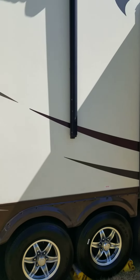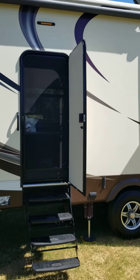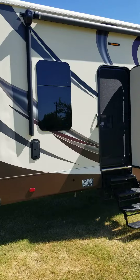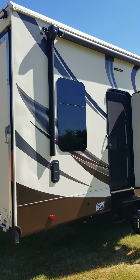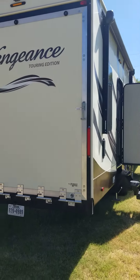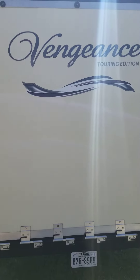It's got automatic leveling and two awnings. Here is the back door. I'm sorry this is so shaky, but I'm just doing it with my telephone. Here's the back door ramp for the toy hauler portion.